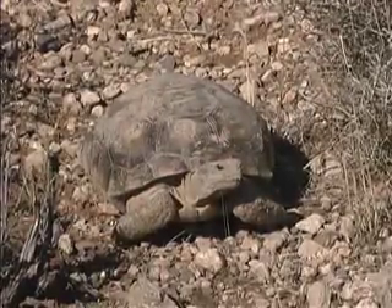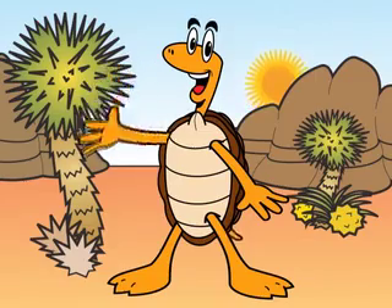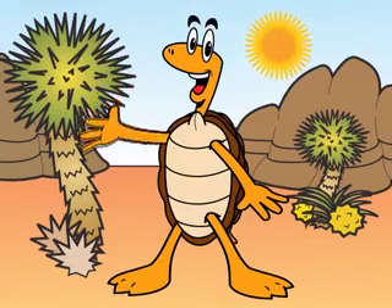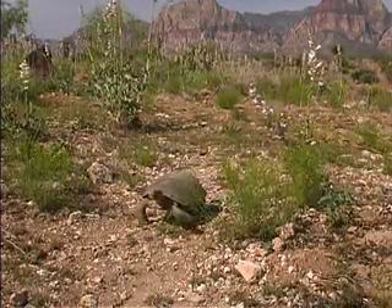Gopherus agassisi is its scientific name, but most people know it as a desert tortoise. You can call this guy Mojave Max. He got his name from the place we all live in, the Mojave Desert.